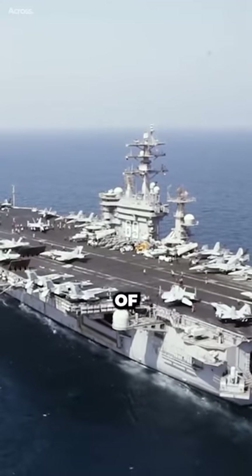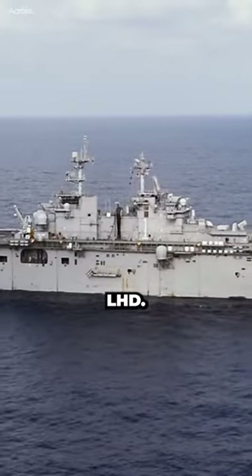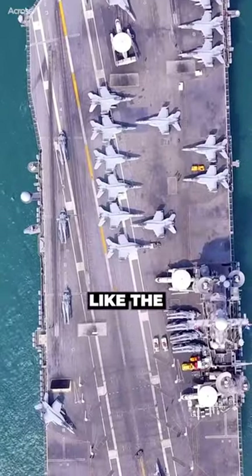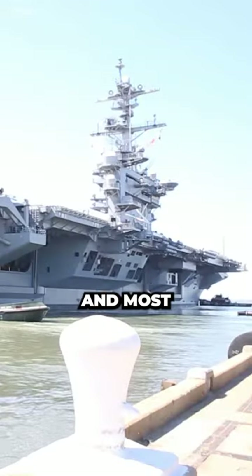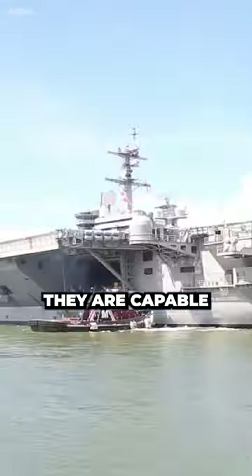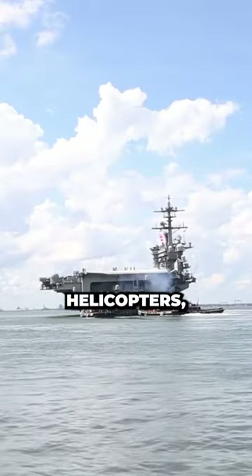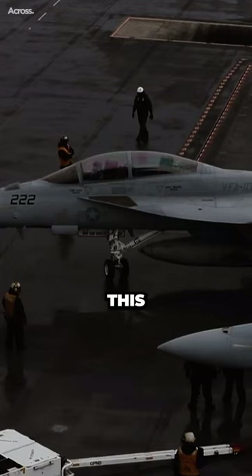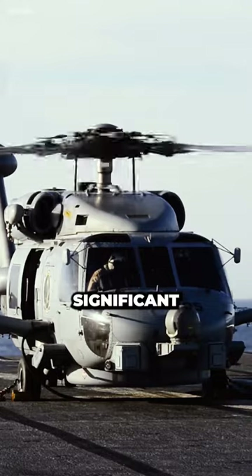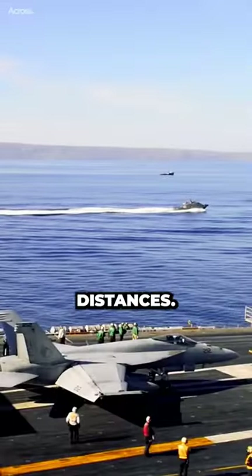The U.S. Navy has two main types of aircraft carriers: supercarriers and amphibious assault ships. Supercarriers like the Nimitz-class and the upcoming Gerald R. Ford-class are the largest and most powerful warships ever built. They are capable of carrying around 80 fixed-wing aircraft and helicopters, including fighter jets and electronic warfare aircraft, allowing them to project significant offensive power and provide air support for ground forces over long distances.